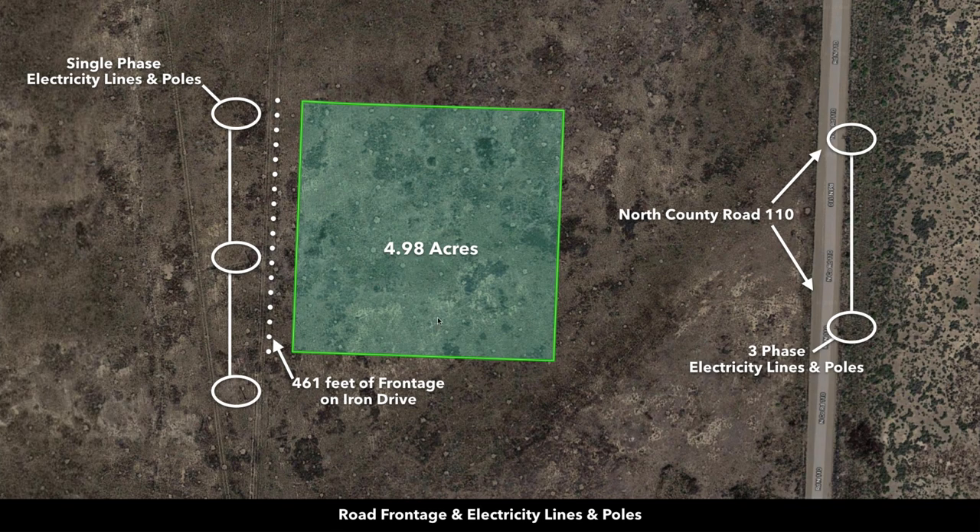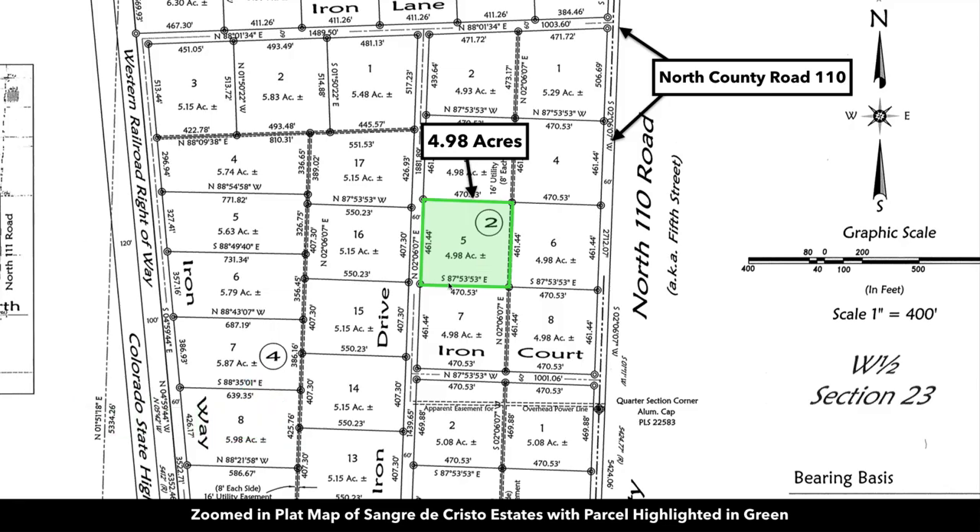This is the property highlighted in green. It's 4.98 acres. You've got electricity lines and poles along the west boundary of the property, and 461 feet of road frontage along a named road, Iron Drive. You can see the plat map of the parcel highlighted here in green. There are two ways to get to the property from the county road. The county road is only about 470 feet east of the property. You can either come in from the south along Iron Court, or this road along the west boundary, which is called Iron Drive.